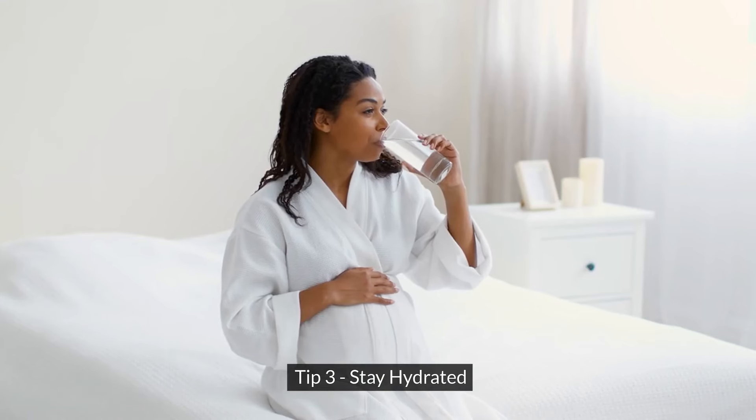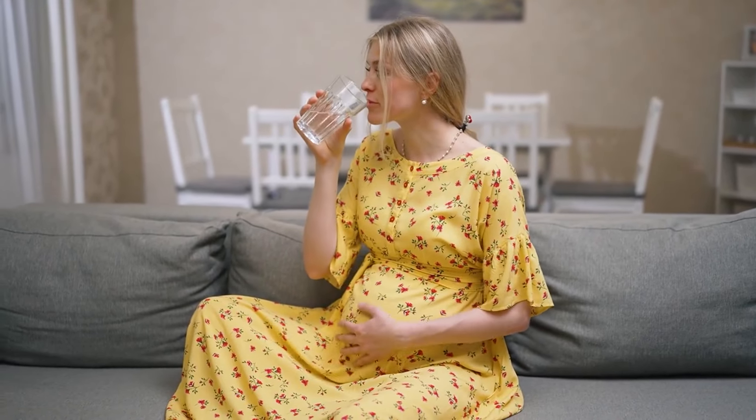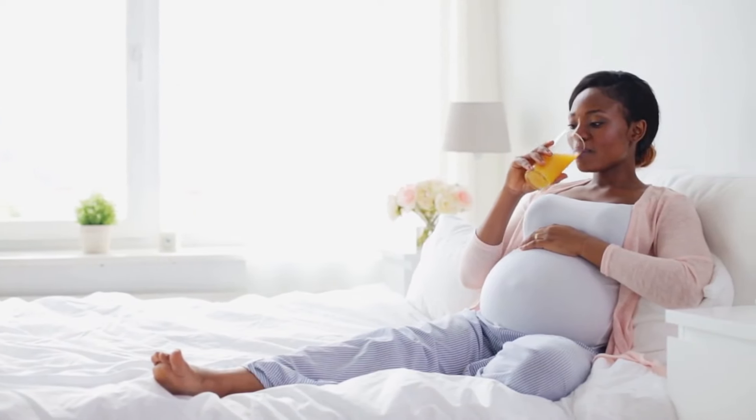Tip 3: Stay hydrated. It's essential to drink plenty of fluids throughout the day to stay hydrated, especially if you're experiencing vomiting. Sip on water, ginger ale, or herbal teas to help ease nausea.